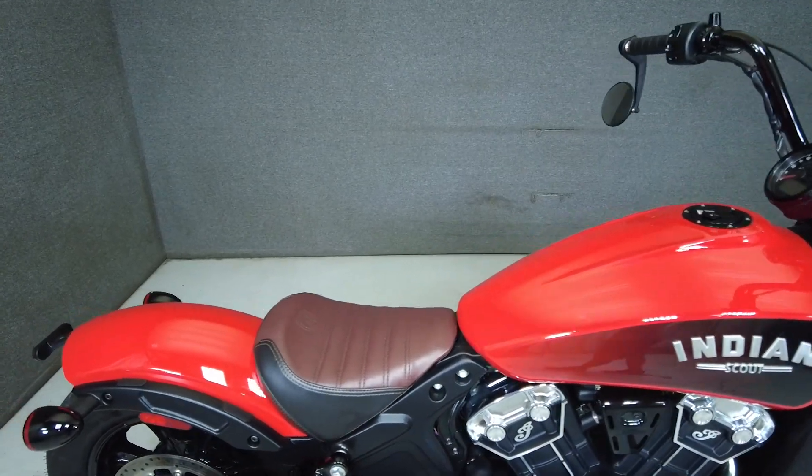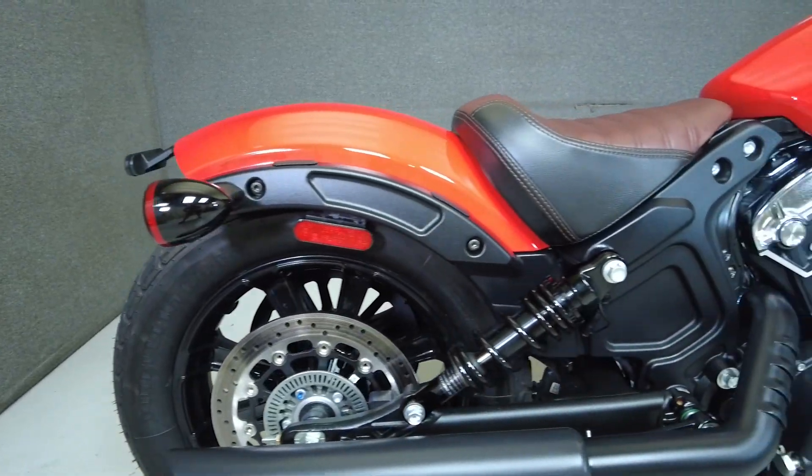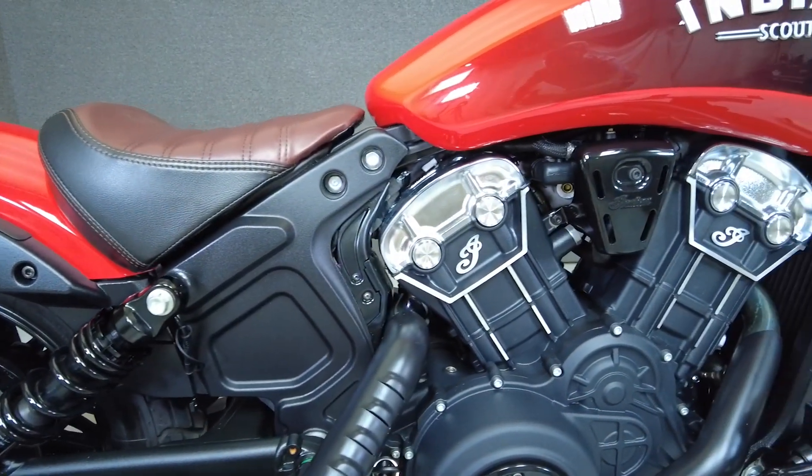The Scout Bobber turns heads with its vintage styling and uncluttered design. Powered by a 69 cubic inch V-twin motor, it puts 100 horsepower and 72 foot-pounds of torque through a 6-speed transmission.